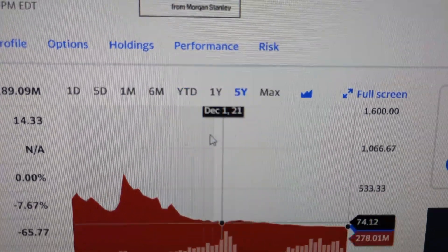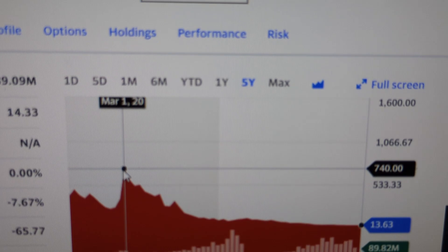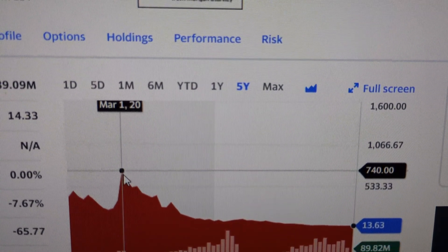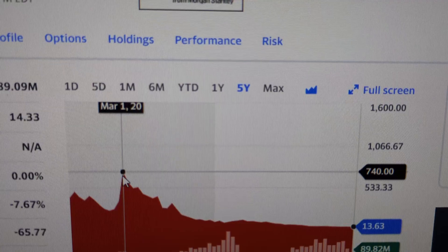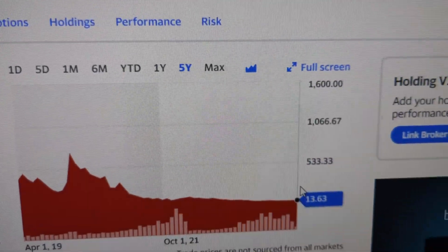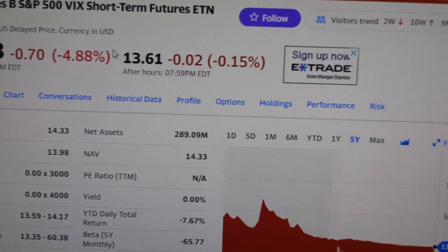Look at a five-year chart. You can see here that on March 1, 2020, it was up at $740, and over here it was $259.20. Pretty nuts.